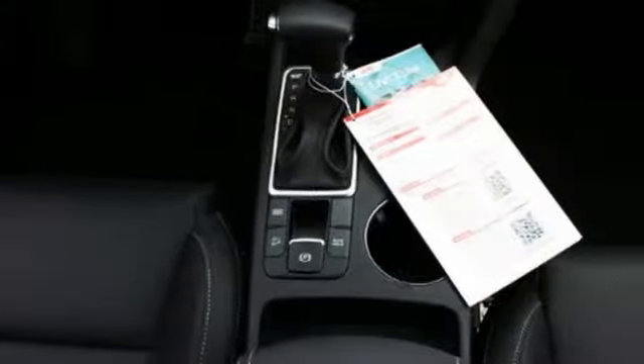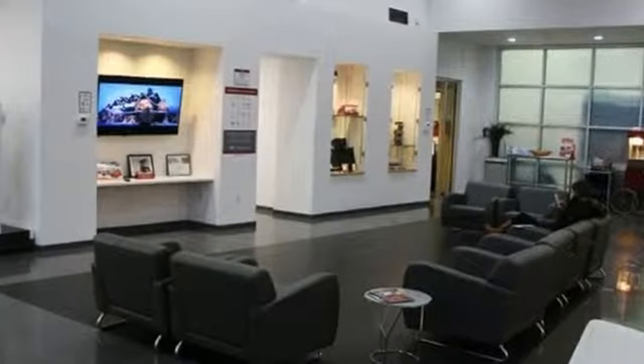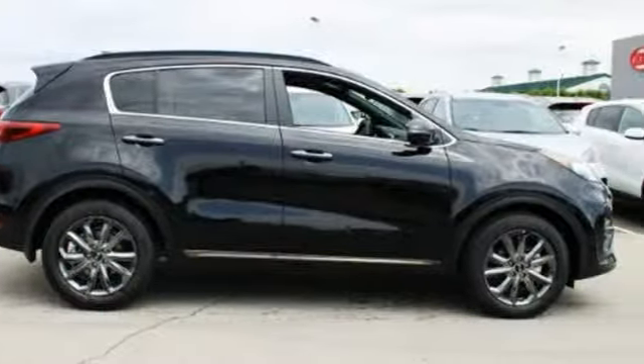Edmunds.com finds that passengers and driver alike benefit from well-contoured seats and adequate head and leg room. Kia: designed for fun, driven for thrills. Hurry in today for a test drive.